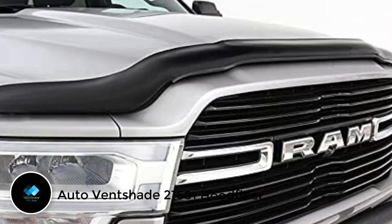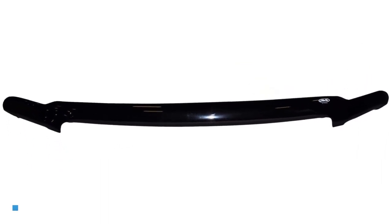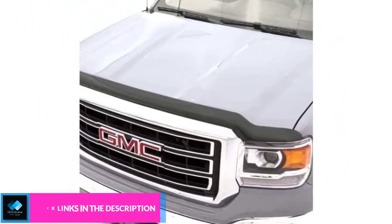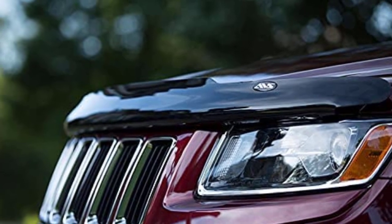Number 4: Auto Ventshade 21681. A leading manufacturer in the vehicle accessory industry is Auto Ventshade — a family of like-minded engineers and designers with a love for all things car-related. It strives to make cars look beautiful at all times and also designs items to offer maximum protection to all parts of your vehicle. The Auto Ventshade 21681 hood deflector has the most impressive design in its category. It is built to suit all Toyota Tacoma vehicles, featuring a unique custom-molded design with precision engineering to ensure a perfect fit.